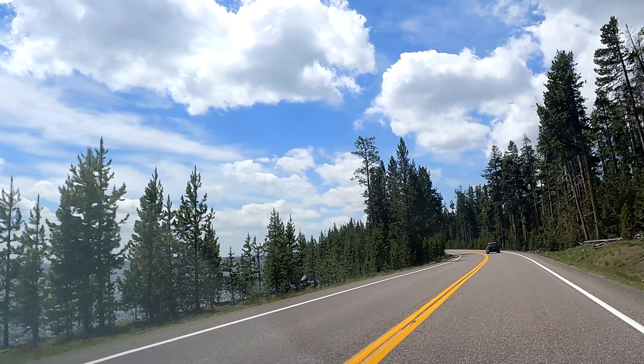Good day. Today's venue is West Thumb Geyser Basin. It is located at the bottom of the Grand Loop Drive here in Yellowstone National Park. It is 19 miles or 30 kilometers east of Old Faithful. So this is the West Thumb Basin Geyser area — it's got a boardwalk. Let's check it out.